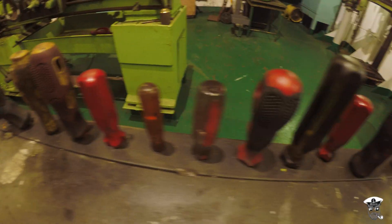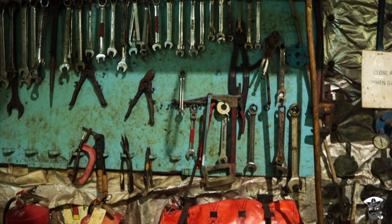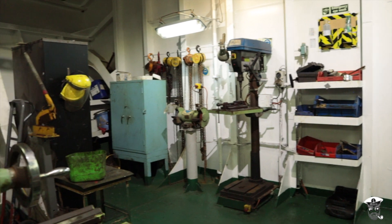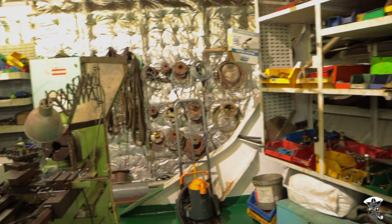The engine room workshop is where all the repairs of the engine room components are made. Parts can be fabricated, refurbished, or repaired here. The engine room workshop includes a workbench, welding bay, metal lathe, drill press, and a series of other general and specialised tools for the maintenance of the ship's engine.